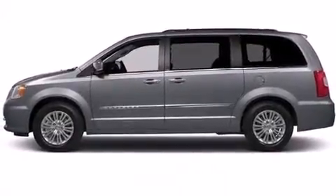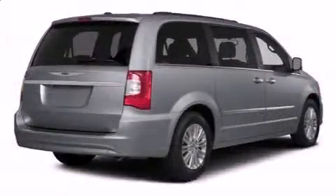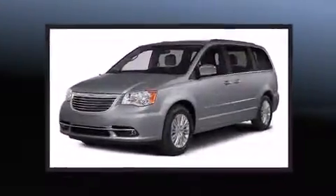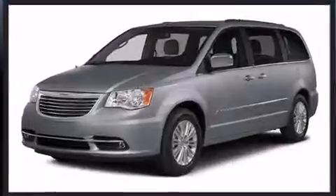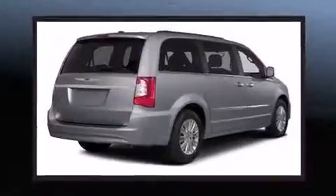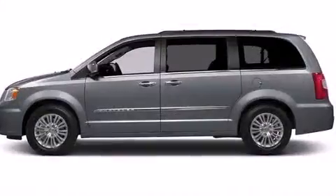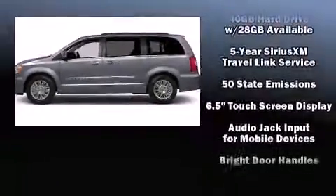Enjoy your favorite music via the stereo system, which includes a CD player with MP3 capability and six speakers enhancing the audio experience throughout the interior. Rear LCD monitors provide entertainment that your passengers will appreciate, no matter how far the drive.